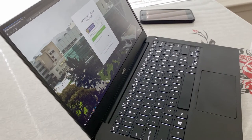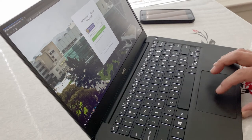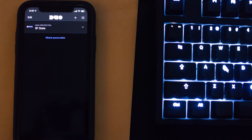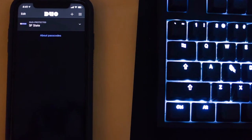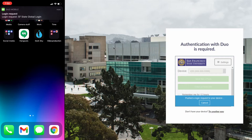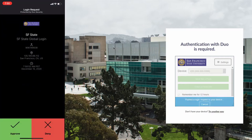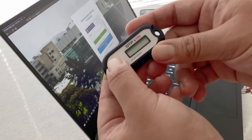Once you have two-factor authentication set up, you will be prompted for a second factor after entering your password. You will get a push notification on the Duo Mobile app, or the hardware security token.